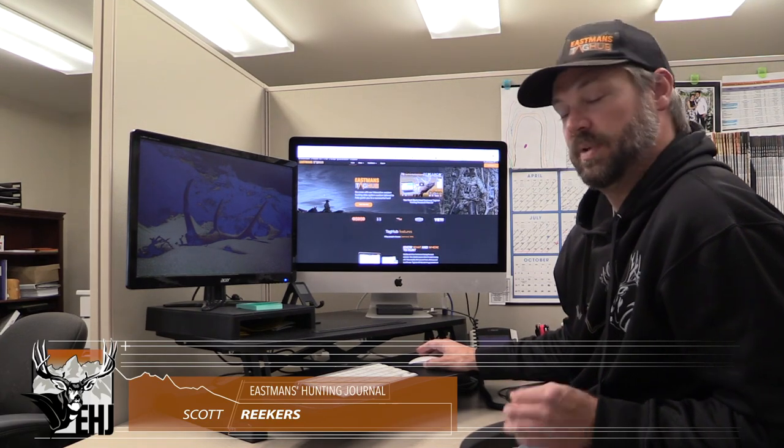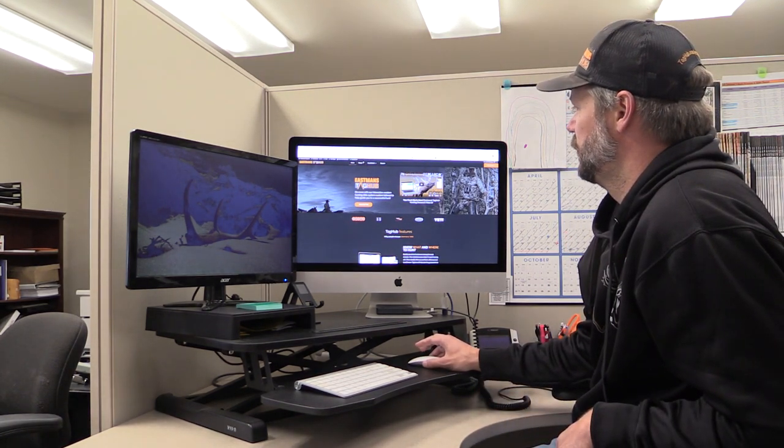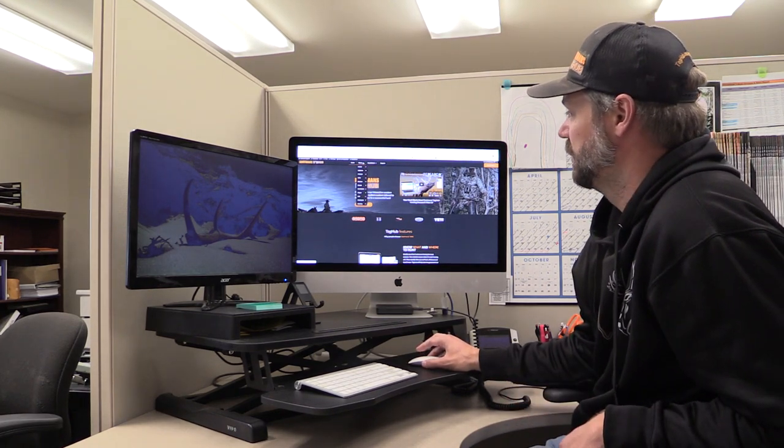Scott Rekers here with Eastman's Hunting Journals and Eastman's Tag Hub. I'm here today to give you a review of all the benefits that Eastman's Tag Hub has. One of the biggest questions we've been getting is: what do I get with a Tag Hub membership? So let's start with the biggest and most powerful tool you can use for your western hunting research.